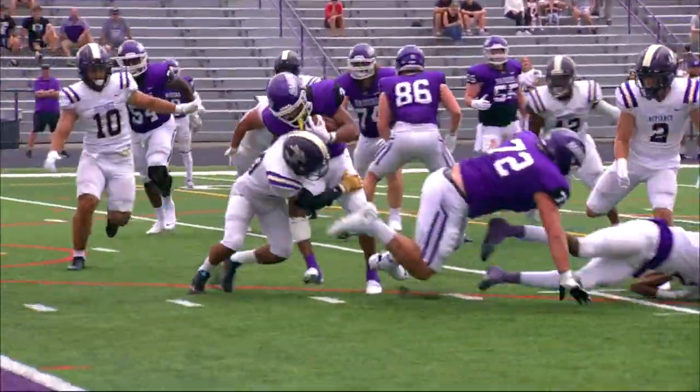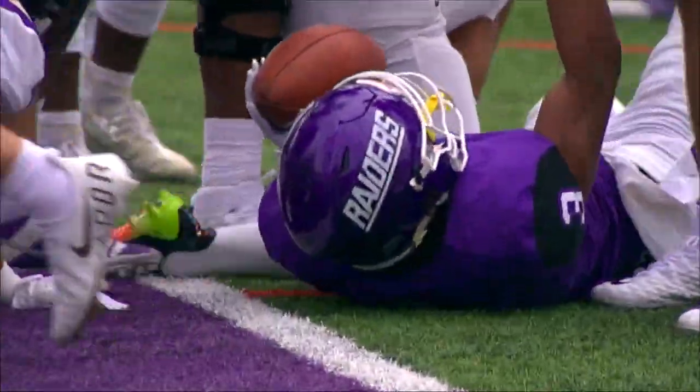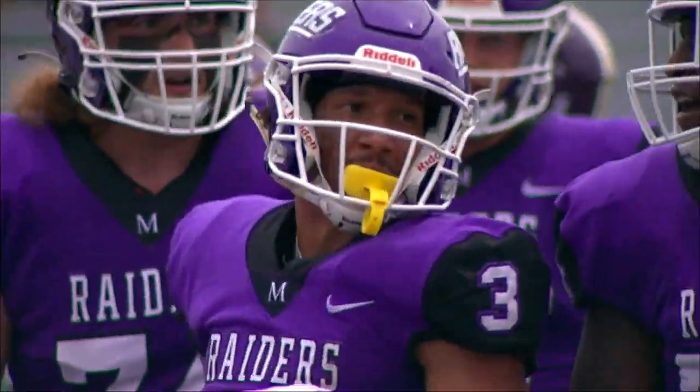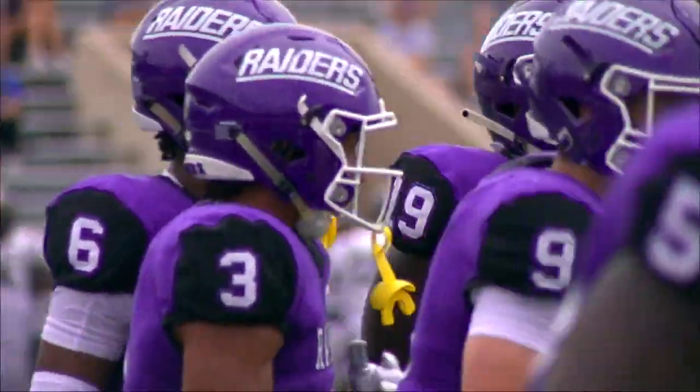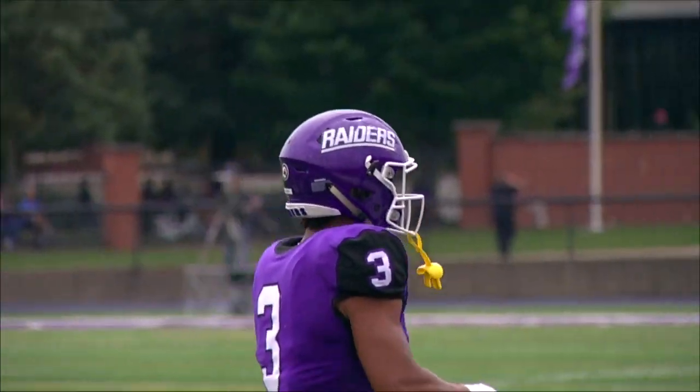Hands to Parker, he'll sweep the left side, cuts it back, runs over a safety to the goal line — touchdown Mount Union! Good solid run there by Parker. He was featured in that drive, picking up most of the yardage, and caps it with a five-yard touchdown run with 10:27 to go in the first.